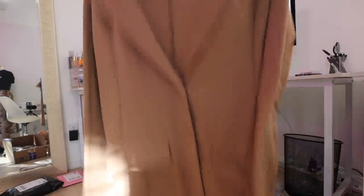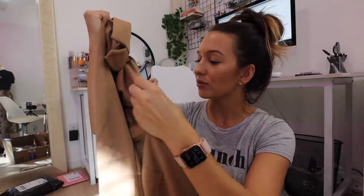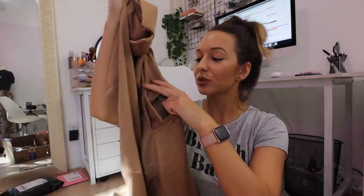It's basically this really pretty camel colored long blazer, but it's made of a fabric material, not a blazer material, so it's really comfortable. It's super long and it has pockets — and I totally thought these pockets were fake on the website but they're actually real pockets, so that's pretty cute.